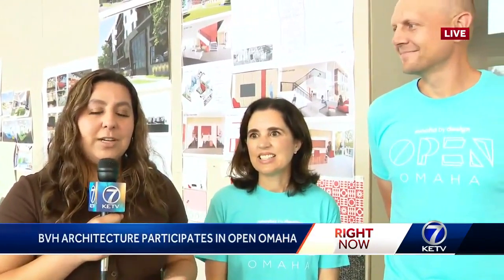I'm at BVH Architecture this morning, and I'm joined by Cynthia and Scott here. Cynthia's going to tell us a little bit about what BVH Architecture is and what they have to offer today.